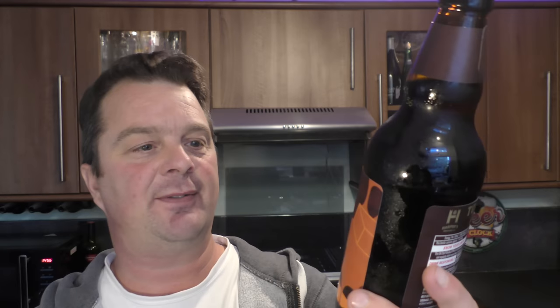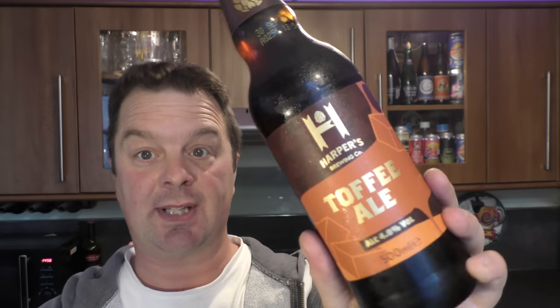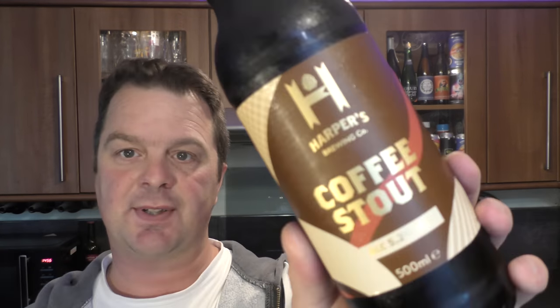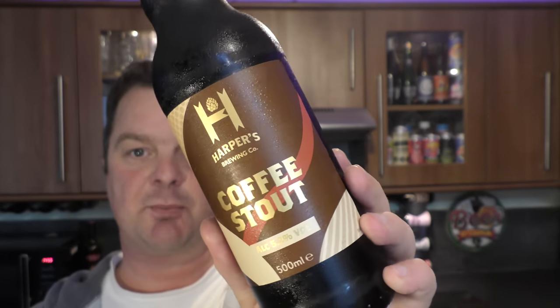This is a Toffee Ale, 4.8% ABV from Harper's Brewing Company. As far as I'm concerned, this is a new beer. I shop in Aldi quite a lot and I've not seen this beer before, so it's new to me. And Harper's Brewing Company's Coffee Stout - that was the Toffee Ale, this is the Coffee Stout - 5.2% ABV.